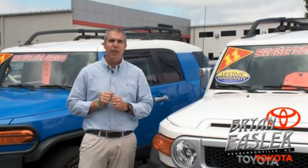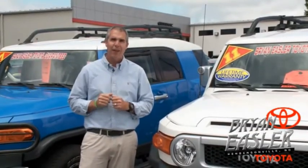At Bryan Easler Toyota, our used cars come with a lifetime powertrain warranty and a five-day buyback guarantee. Check it out.